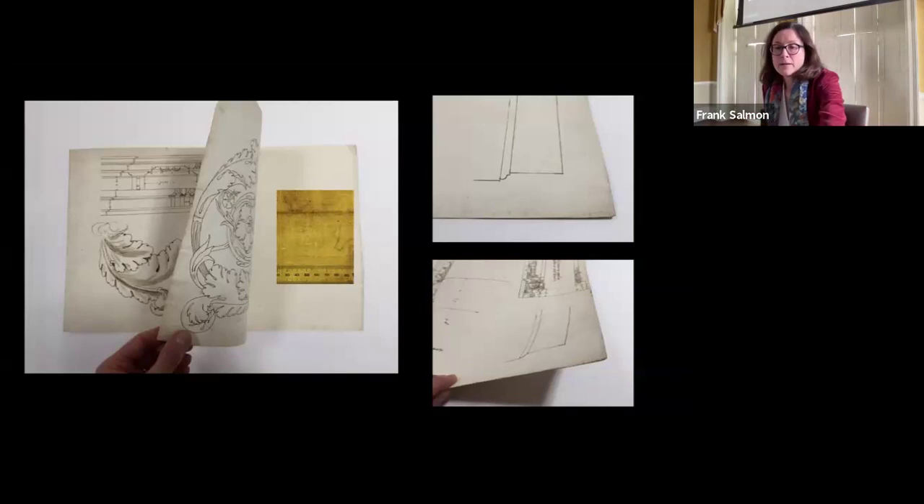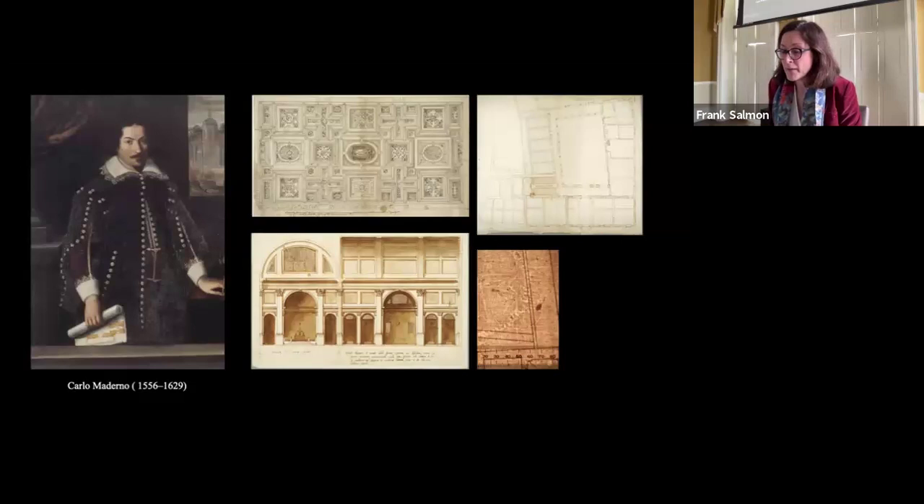It is speculated that the collector of these drawings might have been the architect Carlo Maderno, whose early project drawings share the same watermark and the same provenance as those attributed to Hand B — that is, the collection of the Swedish architect Carl-Johan Kronstedt.